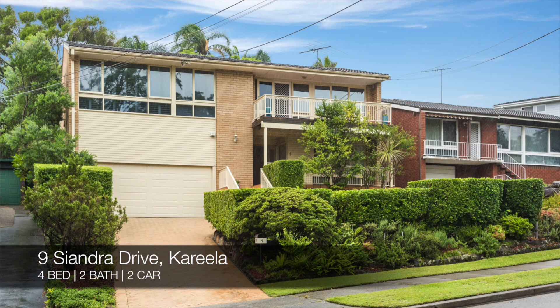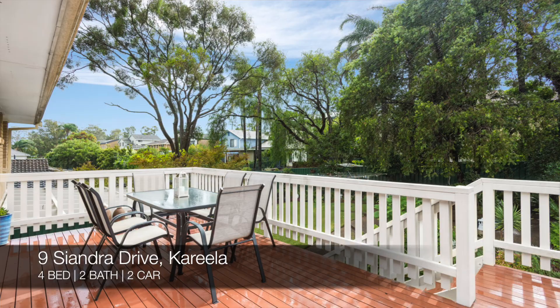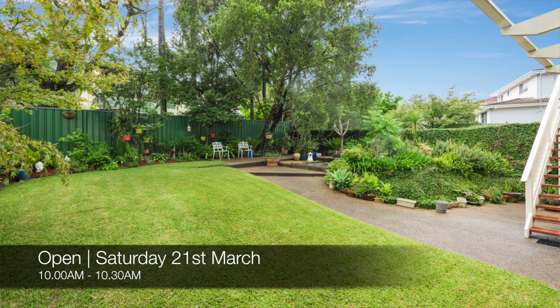And lastly, we have 9 Seander Drive, Carilla, which is our database exclusive property for this week. That's a four bed, two bath, two car house, and you can see that this Saturday from 10am to 10:30am.